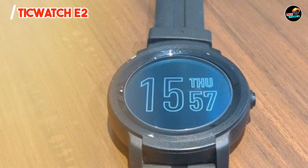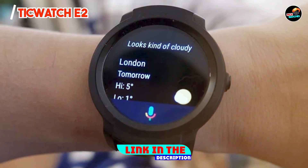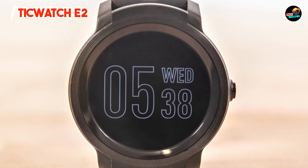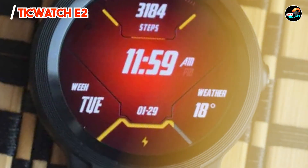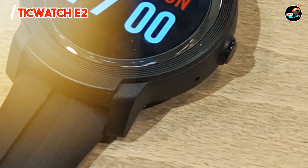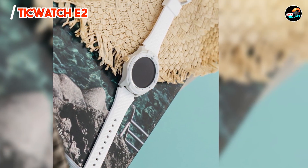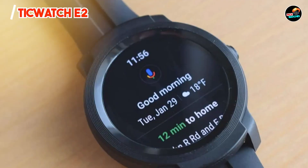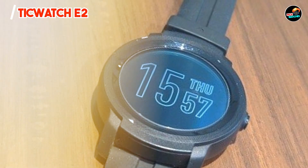In the second spot, we have the TicWatch E2, an affordable smartwatch that combines style and functionality, making it a perfect companion for iPhone users seeking a versatile device. With its sporty design and robust features, it is ideal for fitness enthusiasts and casual users alike. The TicWatch E2 boasts a sharp AMOLED display with vibrant visuals and easy readability. It features built-in GPS, heart rate monitoring, and support for over 20 workout modes. It runs on Wear OS by Google, giving you access to numerous apps and customizable watch faces, and offers notifications for calls, messages, and apps.